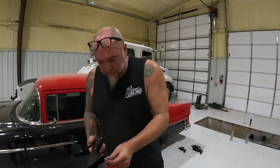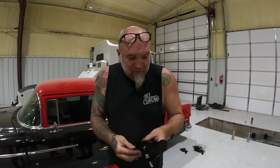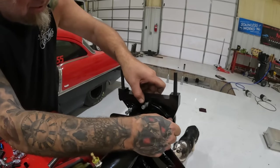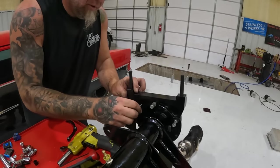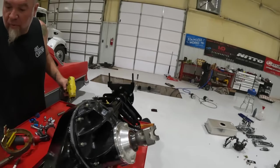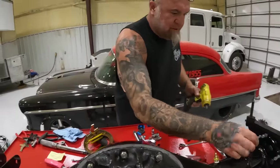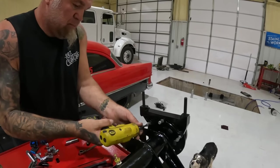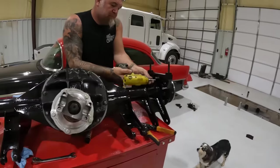We could use our Snap-on tool to vacuum bleed it - sometimes that works. Before we do anything else, I'm gonna make sure all three of these bolt up. They better - I just watched you machine it. That's a precise machine - they were perfectly perpendicular. Boom, there's two. Let's see if that third one goes. This is not the right size bit... there it is! Boom - done!